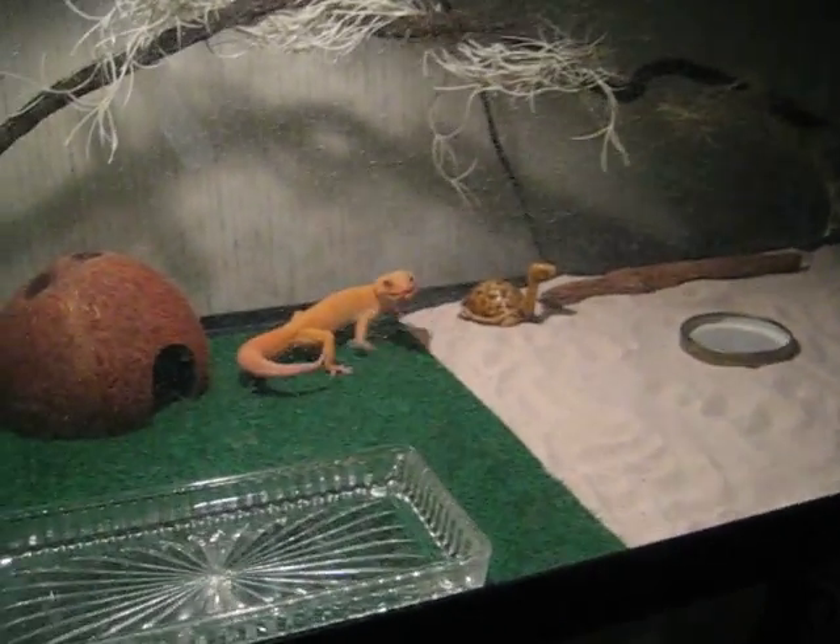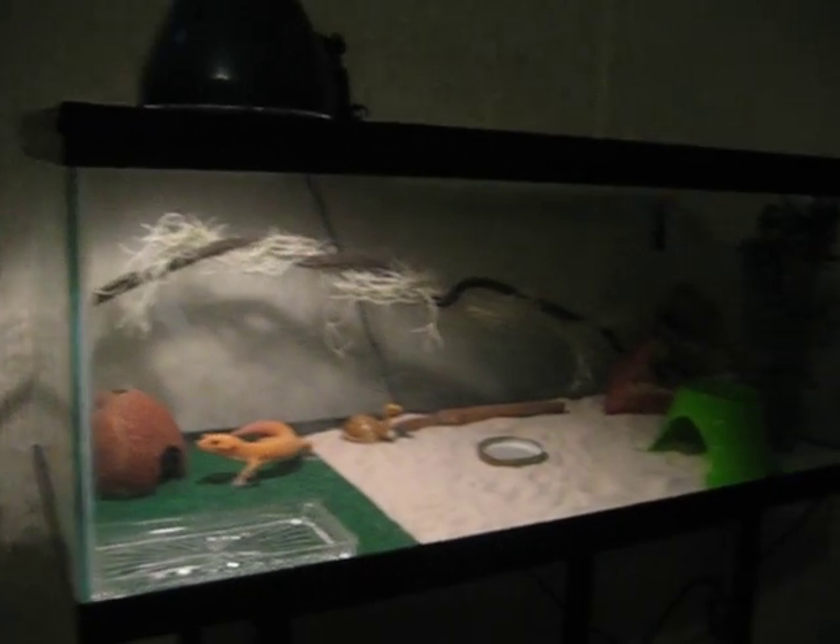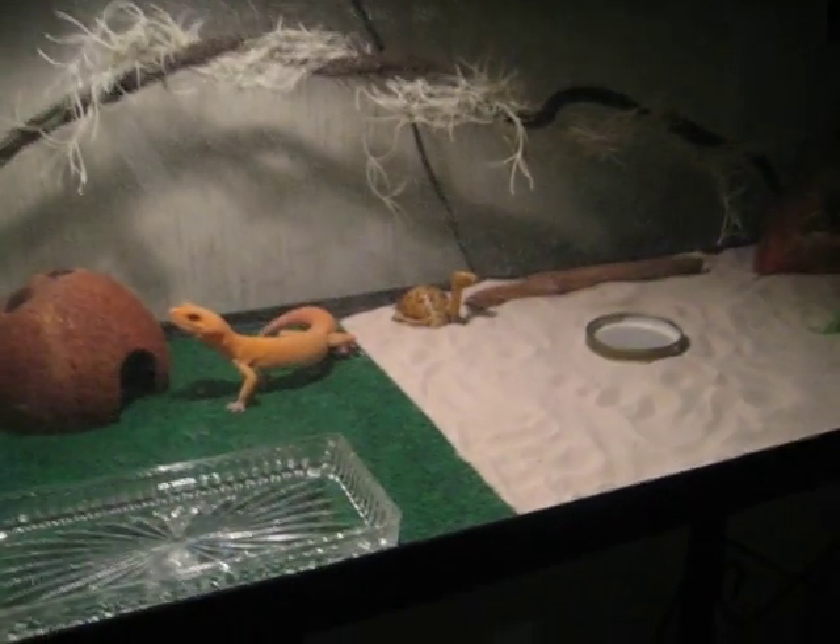Yo what up YouTube, this is Amazing Reptiles. I wanted to show you Ziggy's new cage — well, the cage is not new but I rearranged the inside.